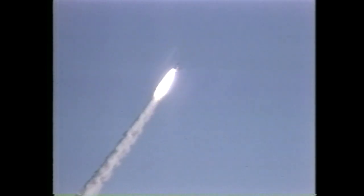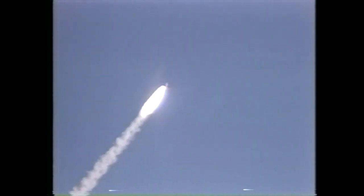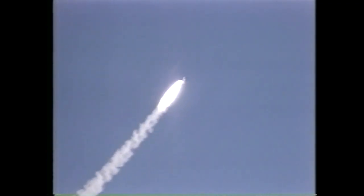Mark 50 seconds — coming up now to create maximum aerodynamic pressure on the vehicle. 55 seconds, Columbia now four and a half nautical miles in altitude.